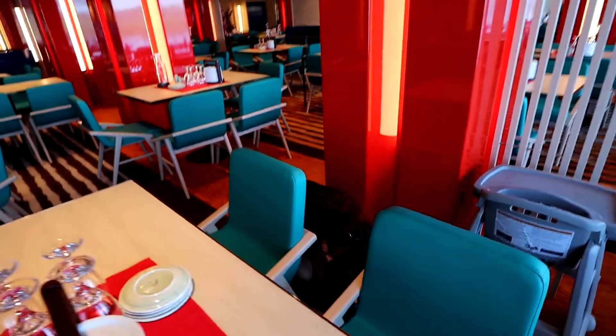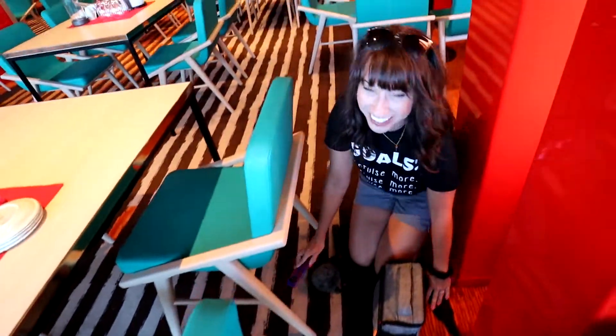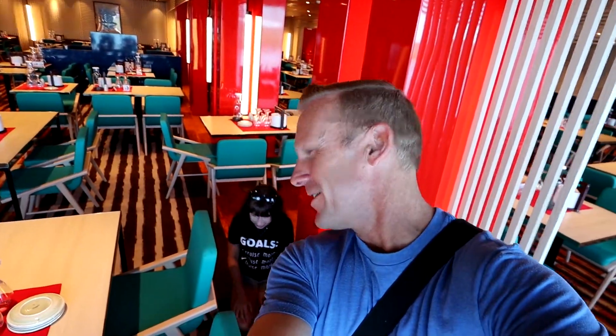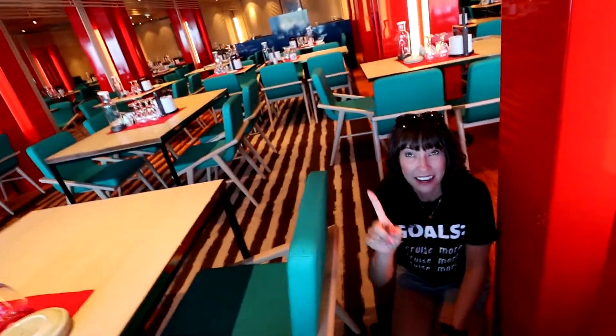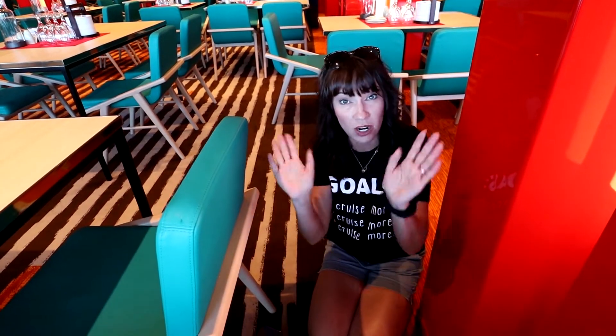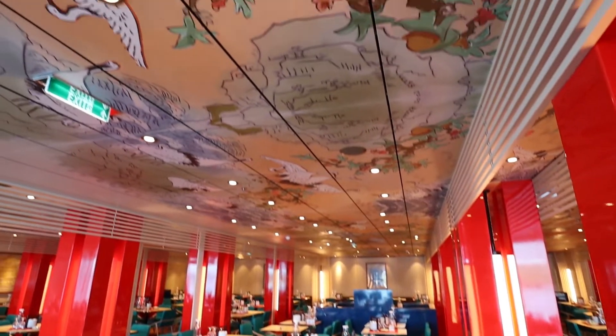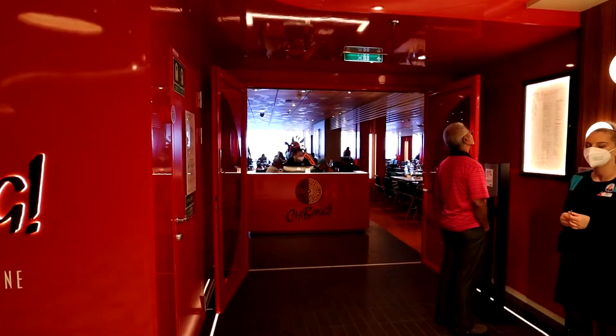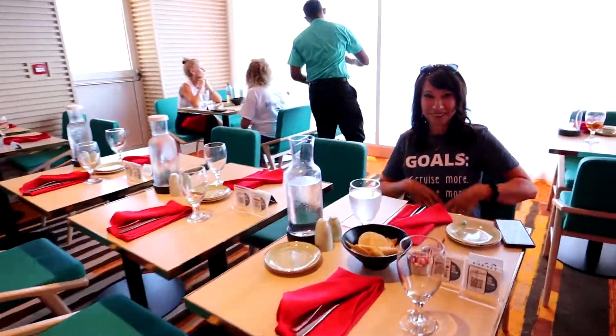Kelly, what are you doing down there, girl? I think she's like trying to get out of my shot, so she's like bowed down behind the table. Actually, I am getting ready to lay down on the job again. If you are on the Carnival Mardi Gras, wherever you're at, make sure that you look up because every ceiling is absolutely amazing. They have put so much detail into every aspect of the ship. Kelly is already inside at the table, so let's go in and join her and enjoy this dining experience.